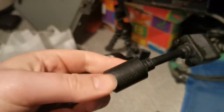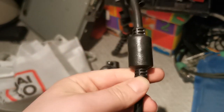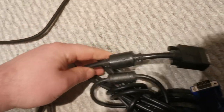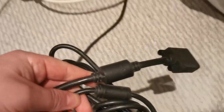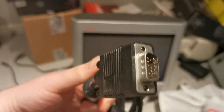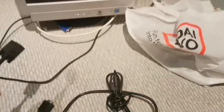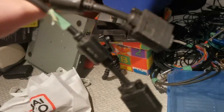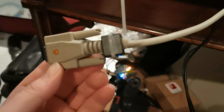Look at the size of this thing — it is just massive in the thickness of the wire and the ferrite bead. Yeah, even back then it mattered, and it still matters today. Get quality VGA cables, guys.